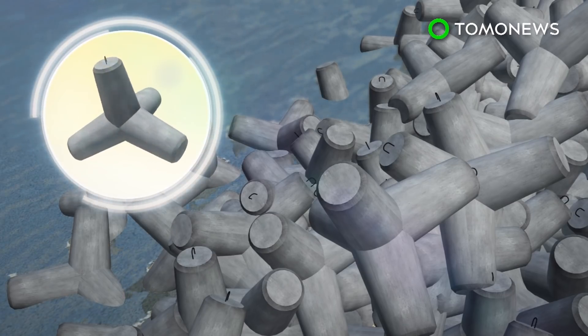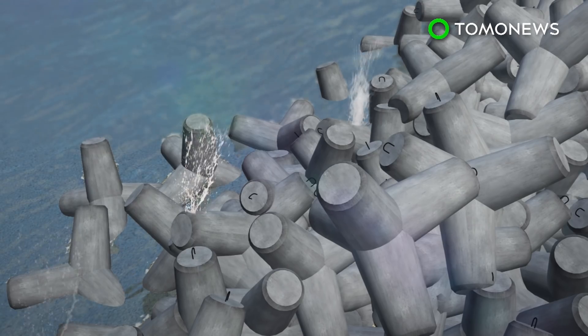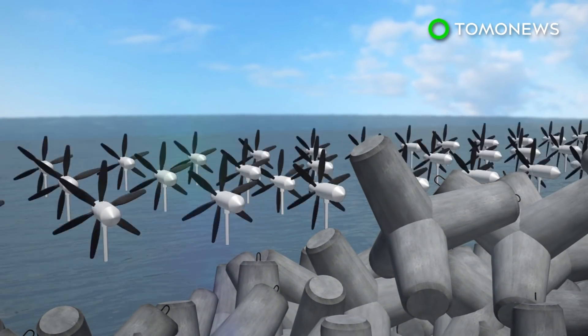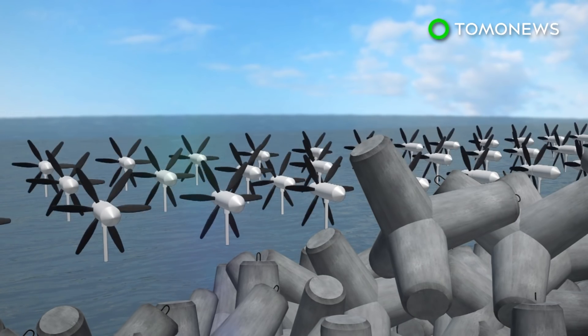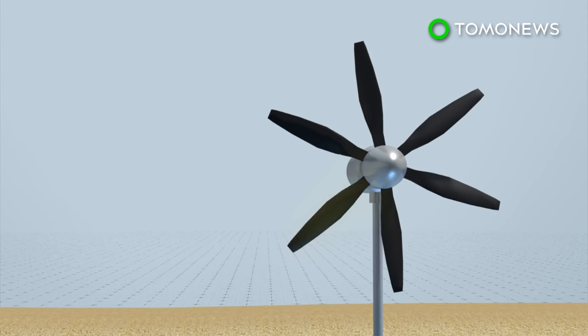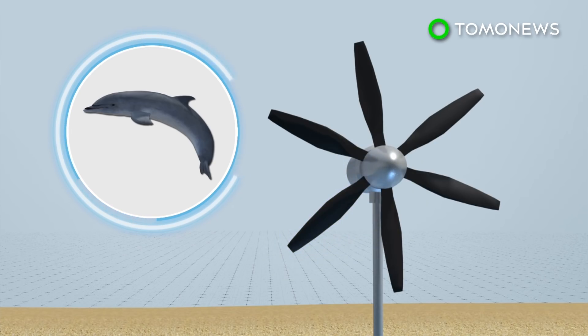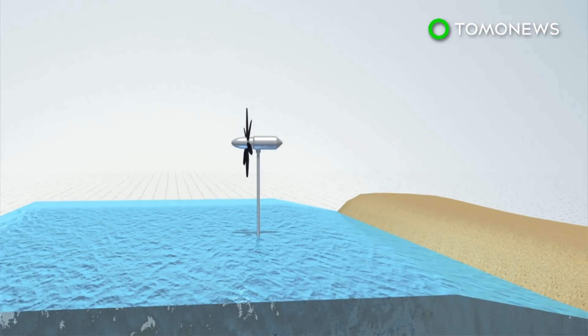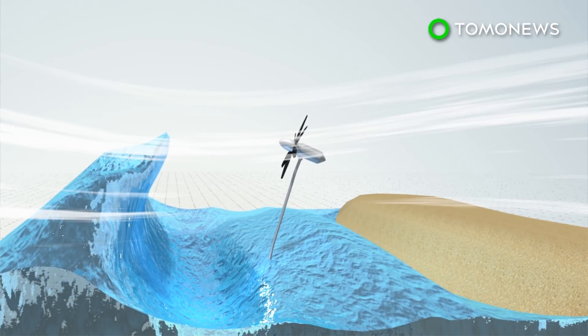A team from Okinawa plans to set up energy-harvesting turbines near tetrapods, which are concrete structures placed along the shore to weaken the force of incoming waves and prevent erosion. The turbine has five flexible blades modeled after dolphin fins, supported by a stem anchored to the sea floor with mooring cables, which, like the blades, is flexible and can bend under pressure.